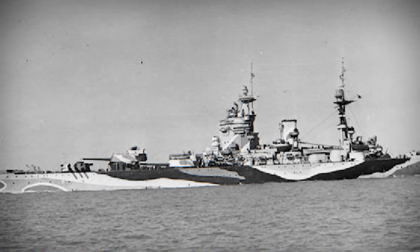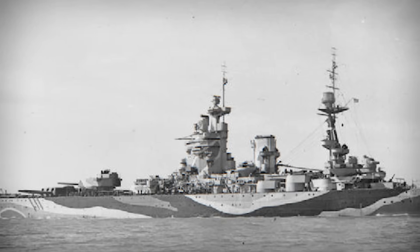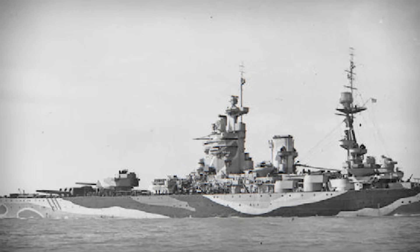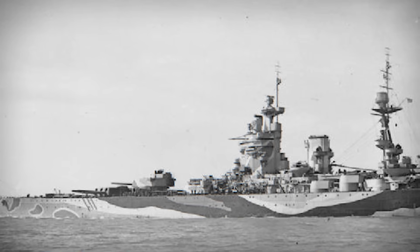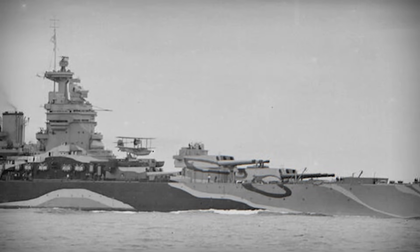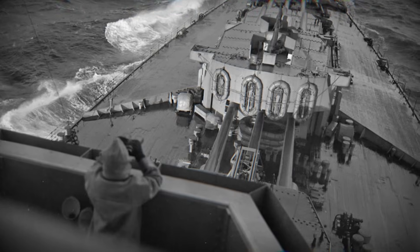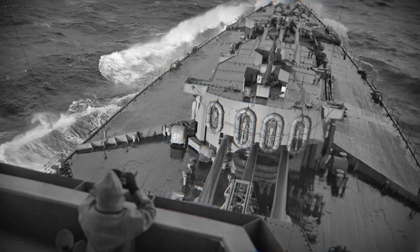HMS Rodney is often described as a twin to HMS Nelson, but those who study these two ships closely know that they were never truly identical. On paper, they carried the same firepower, the same armor scheme, and the same unusual layout with all three main turrets forward. But once you look deeper, the differences begin to appear, and those differences shaped HMS Rodney's entire service.